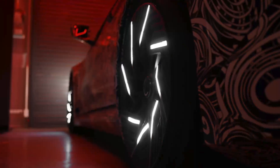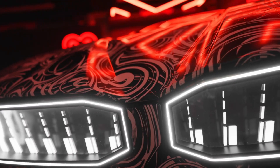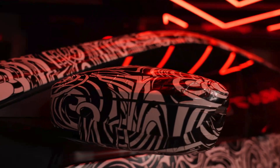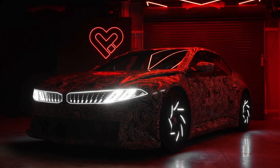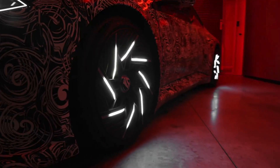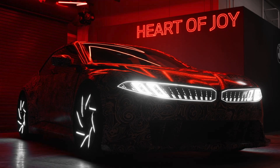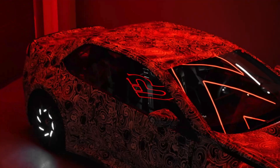The world will get its first official look at the BMW Vision Driving Experience at Auto Shanghai 2025. While this particular test car will never be sold, the technology inside it will shape the future of BMW's electric vehicles. The Heart of Joy isn't just about making electric cars more efficient — it's about ensuring they remain exciting to drive. As the industry moves further into electrification, BMW is working to preserve the emotional connection between car and driver, making sure that driving remains an experience to be enjoyed.